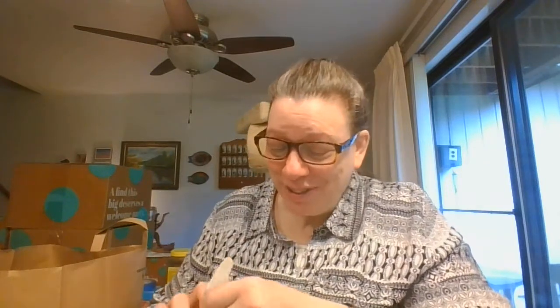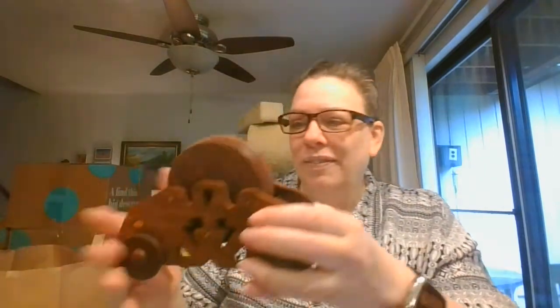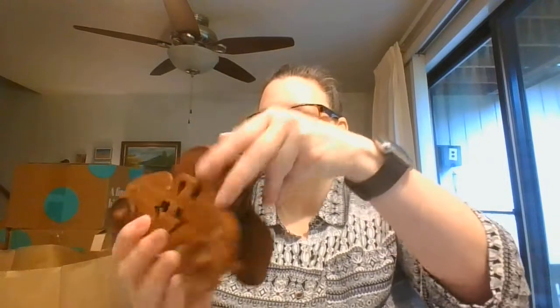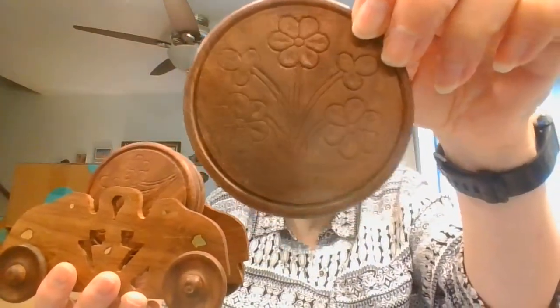And this is a wooden box with these beautiful flowers on it. And this is a coaster set. It has these little wheels on it — really pretty, like inlaid brass on here. And then I'll turn the flowers on the coaster themselves — so pretty.